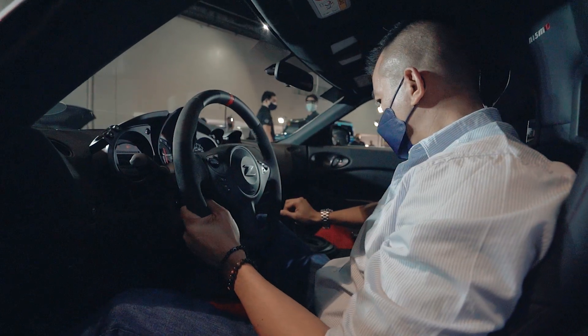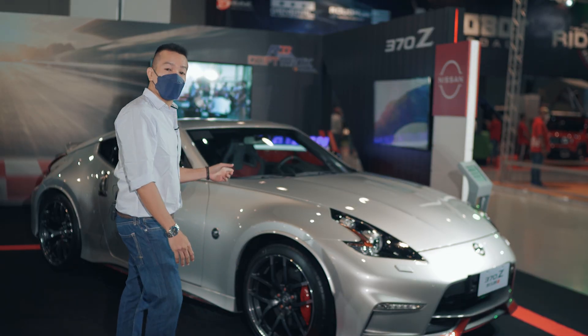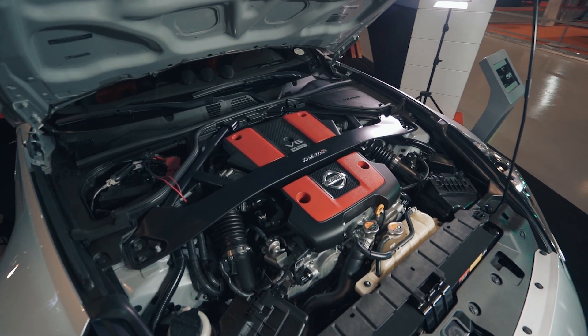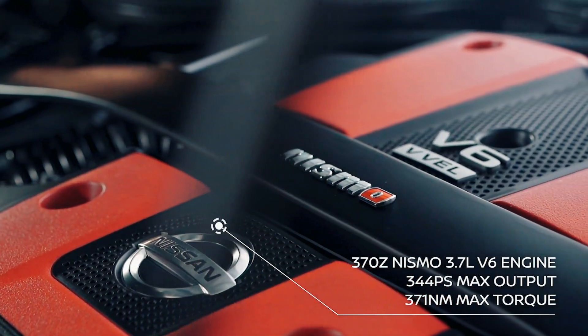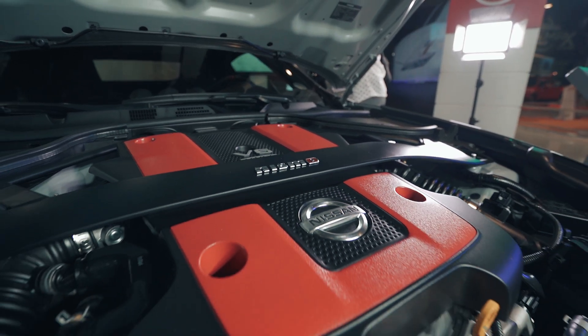This is the 6th generation of the Nissan Z car line — ladies and gents, it's the 370Z. Powered by a 3.7-liter V-6, it puts out 344 PS and 371 Newton meters of torque that will send you from 0 to 100 kilometers per hour in just 5 seconds.